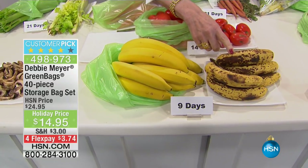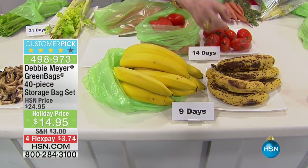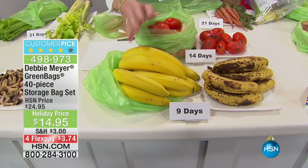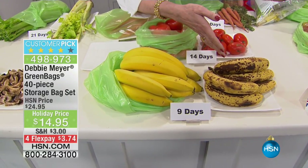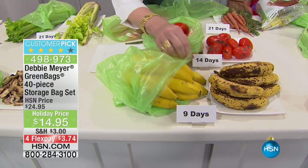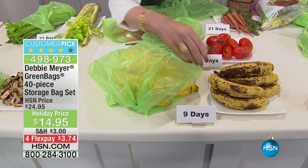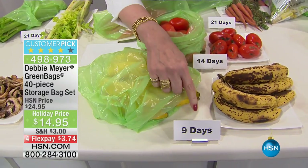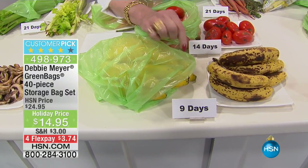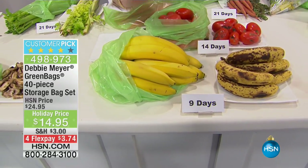For me, it all started with bananas. I would buy bananas that look great, and in a very short period of time they'd be thrown away. The most purchased fruit in the entire United States is bananas, and it's also the most thrown away because they go bad so quickly. I decided to find out how to stop this and I created the Debbie Meyer green bags, which are made with a natural mineral that takes care of the situation. You don't have to do anything but put your fruits and vegetables into the bag.